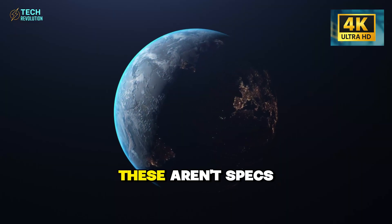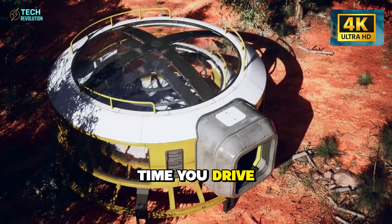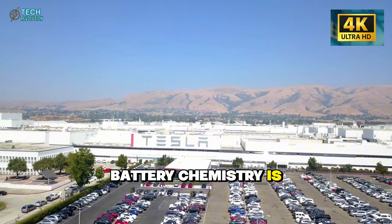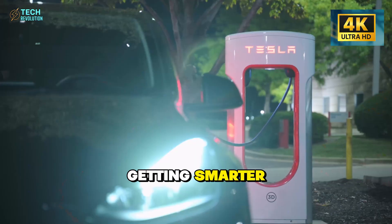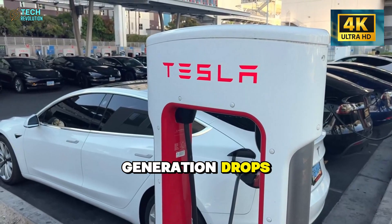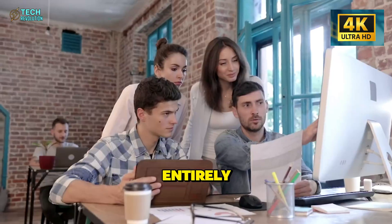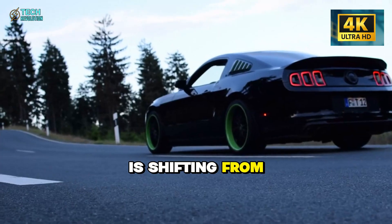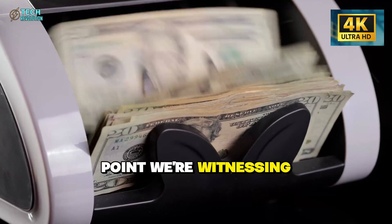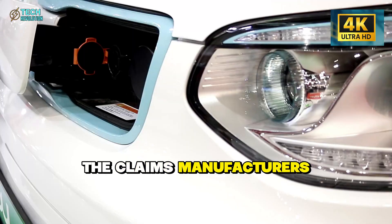That 18-millisecond traction response, that sustained torque under brutal loads — these aren't just specs. They're the difference between confidence and compromise every time you drive. And this is just what current technology can do. Battery chemistry is evolving, cooling systems are getting smarter. What happens when the next generation drops? When solid-state batteries remove thermal constraints entirely? The EV conversation is shifting from 'can it handle this?' to 'what can't it handle?' That's the inflection point we're witnessing right now.